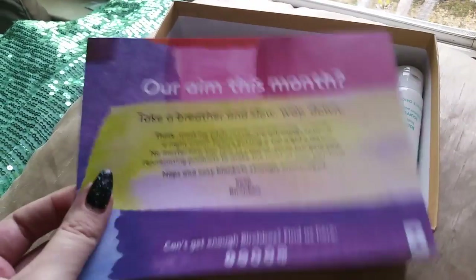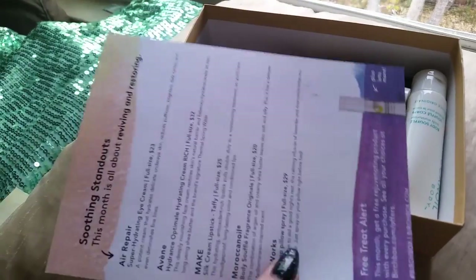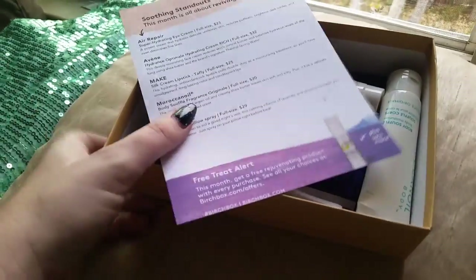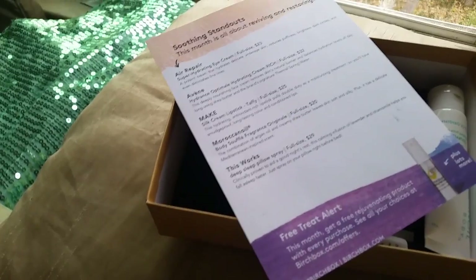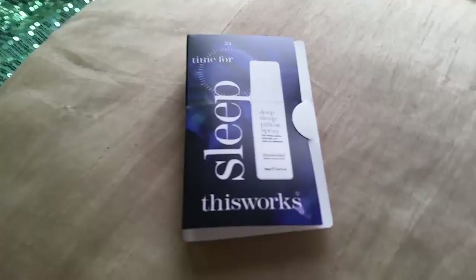In every Birchbox, you get a card that tells you what you got in your box. I did end up getting the curated box because I didn't find anything that interesting from their other stuff. Let's go through this.